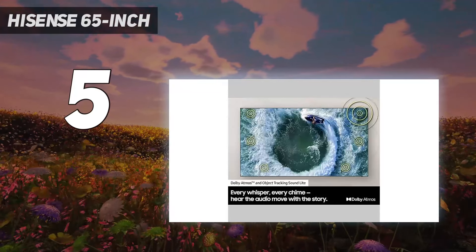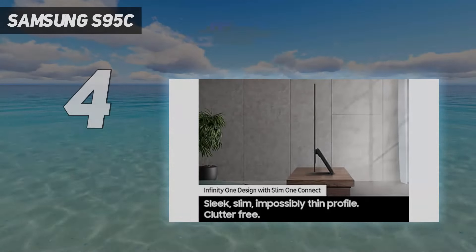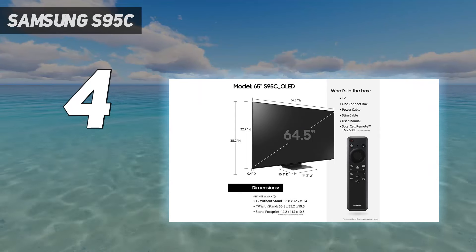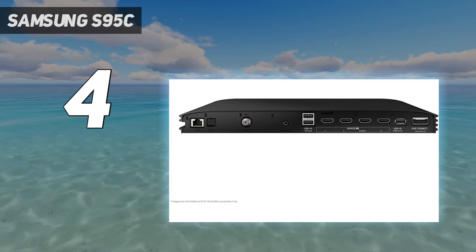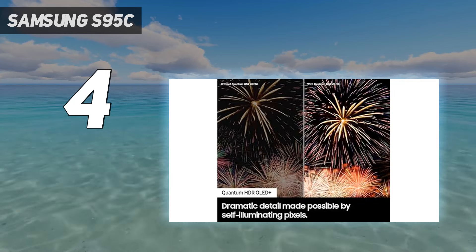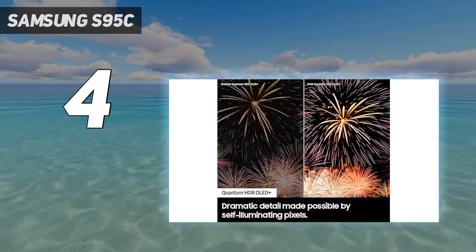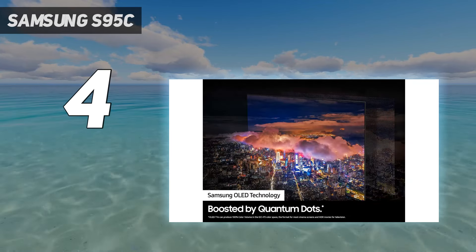Coming in at number four, the Samsung S95C. The Samsung S95C is groundbreaking. Although it may not be the brightest OLED TV we've reviewed — the LG G3 was slightly brighter in terms of peak brightness — you're still going to get better overall brightness compared to the G3. The S95C measured at 1,400 nits, compared to the 820 nits of the LG C3, and it's so much brighter, meaning it can look closer to real life with an even bigger difference between bright and dark areas.